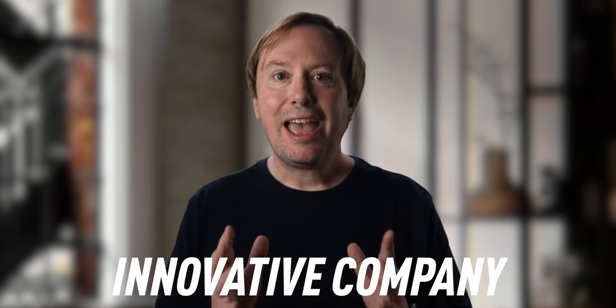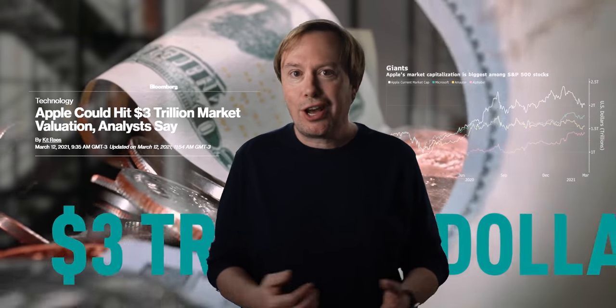The Apple Car could be Apple's worst-kept secret, but if the project is successful, it could re-cement Apple as the world's most innovative company and add another trillion dollars to its valuation.